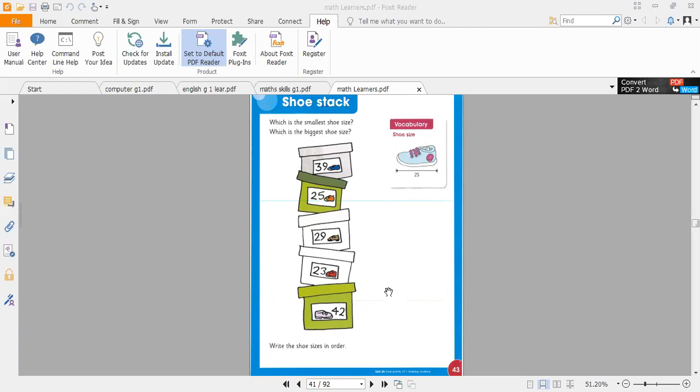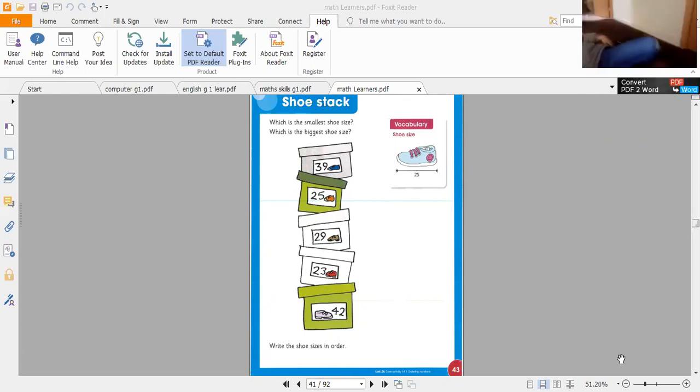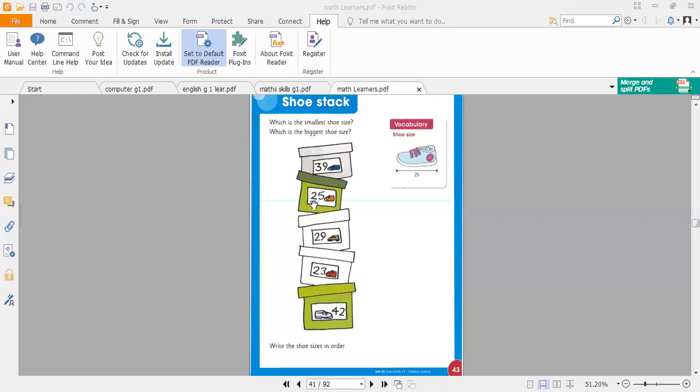A stack means which shoe size number is inside the box. Some people have a small shoe size and some people have a big shoe size — this is the difference. Some use sizes 39, 40, 25, 29, 23, and 42. I wear shoe size 40. You can also check after class what your shoe size is.